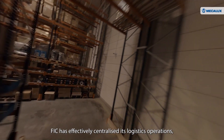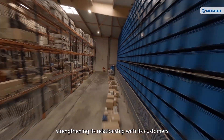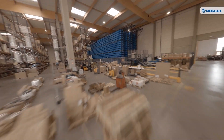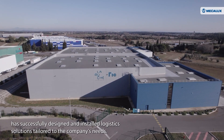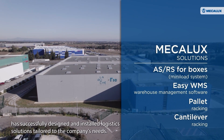FIC has effectively centralized its logistics operations, strengthening its relationship with its customers through agile, error-free order deliveries. MECALUX, FIC's all-in-one logistics solutions provider, has successfully designed and installed logistics solutions tailored to the company's needs.